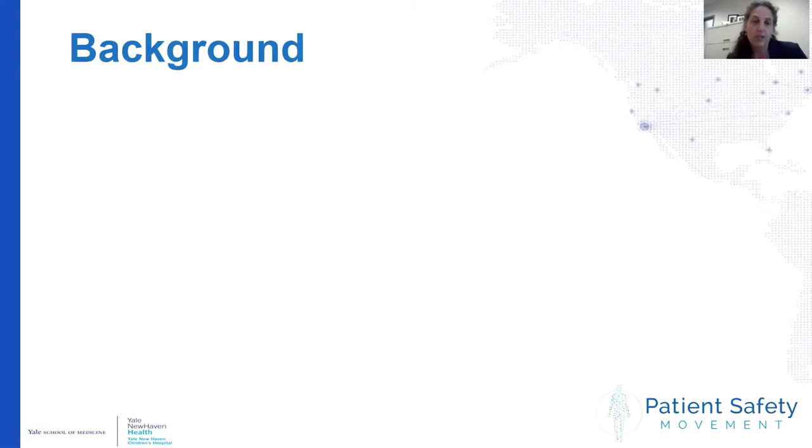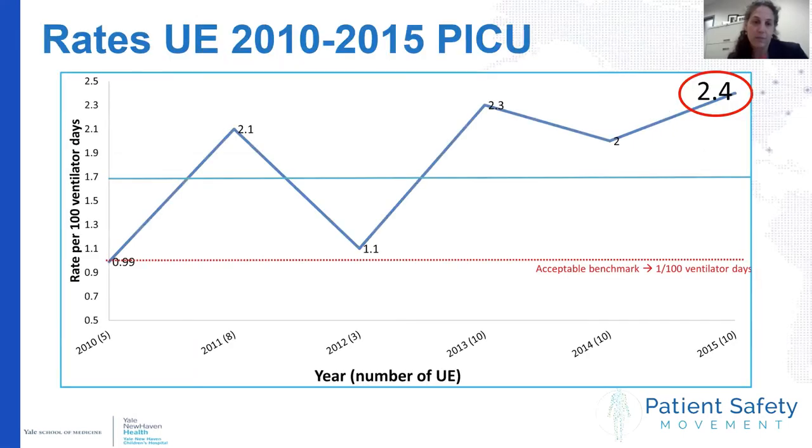We initially started looking into unplanned extubations in our pediatric ICU and were alarmed to find we had high rates. This run chart shows unplanned extubations in the pediatric ICU from 2010 to 2015. Our rate was 2.4 per 100 ventilator days.